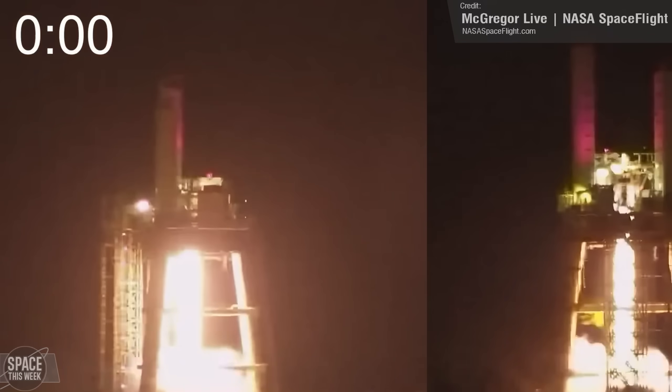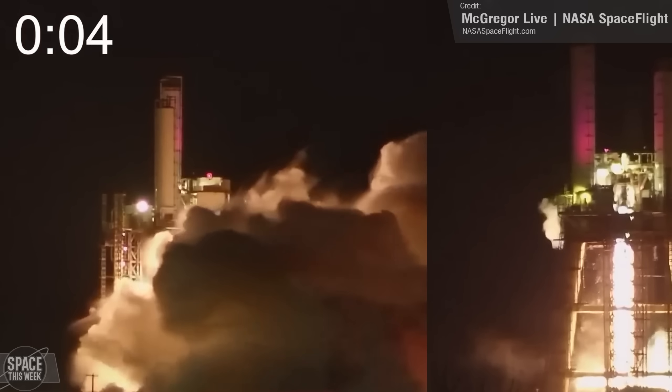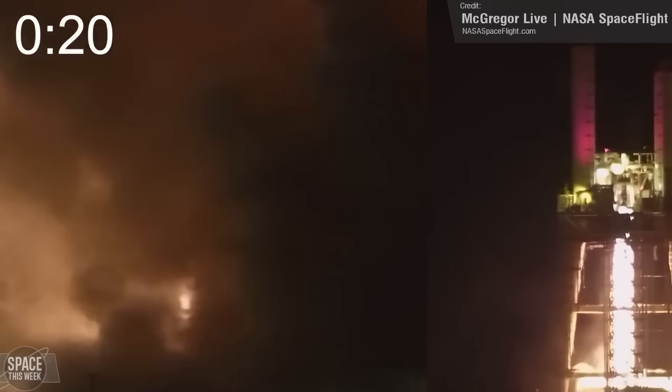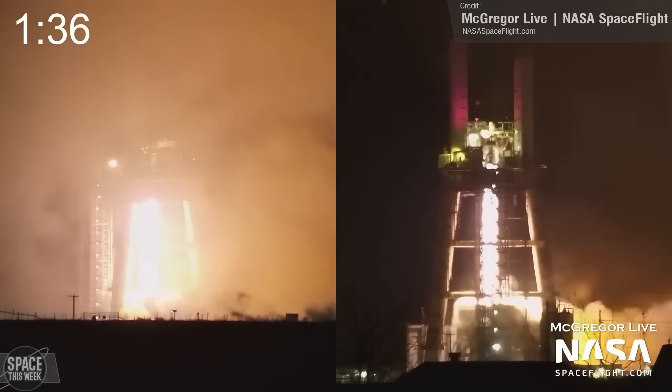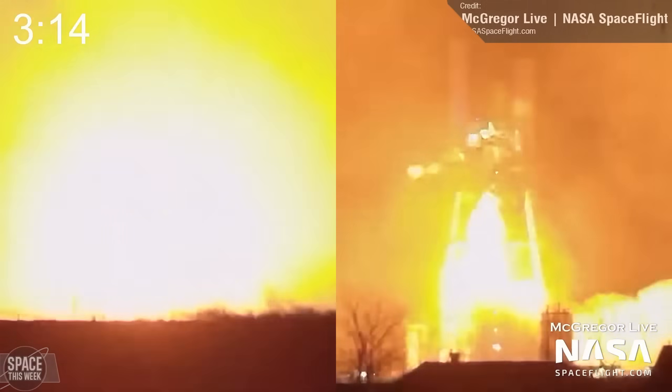We kick things off with a record-breaking Raptor engine fire test at the SpaceX McGregor test facility. The Raptor engine fired for a total of 194 seconds, which is the longest ever vertical Raptor engine test in the tripod, made possible thanks to the addition of some larger fuel tanks at the tripod test stand.